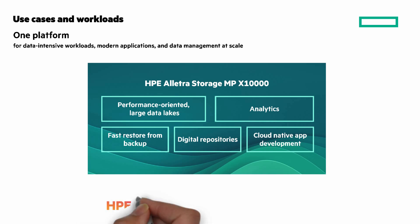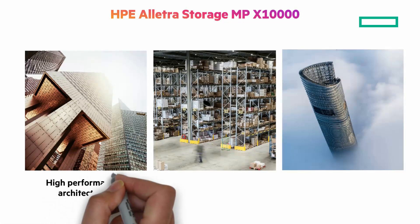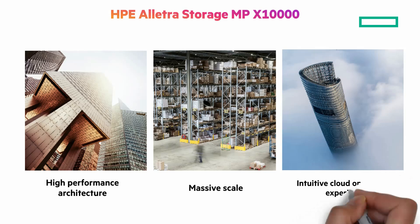The unique value delivered with HPE Electra Storage MPX-10,000 is based on a refined set of insights from your data: high-performance architecture to accelerate the most data-driven applications, massive scale to access all your data initiatives, and an intuitive cloud operating experience to create value from your data no matter where it lives.